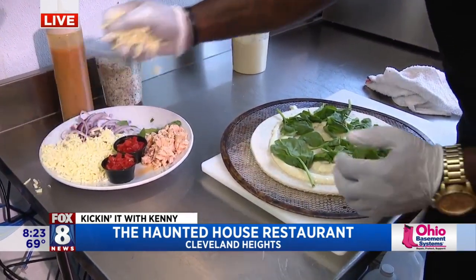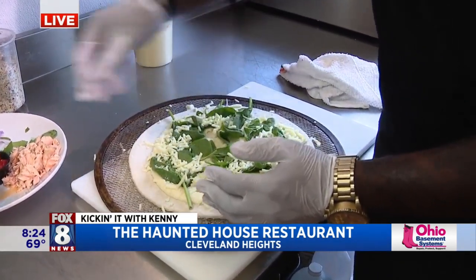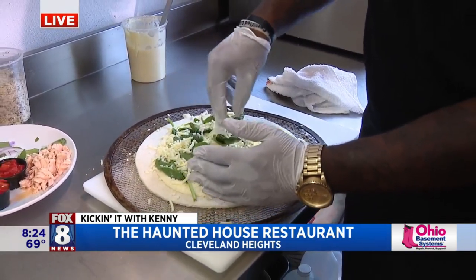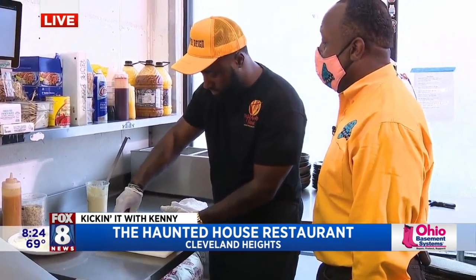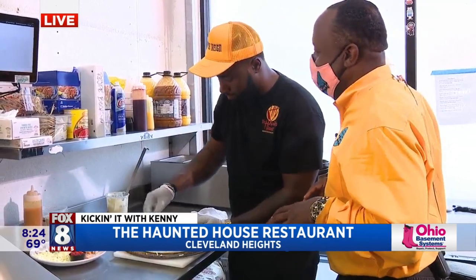Next we have cheese — mozzarella cheese. A little mozzarella cheese. Next we're going to add our salmon. The fish — there we go. I bet Jaws will eat a lot of salmon. Now I'm seeing the Jaws in the Jaws Pizza.